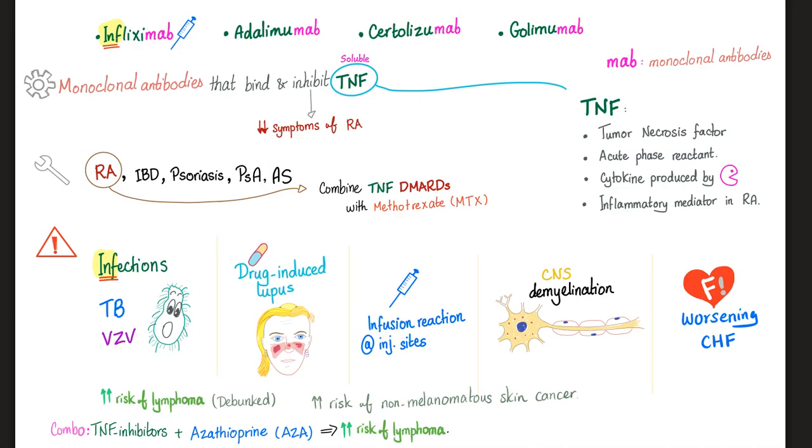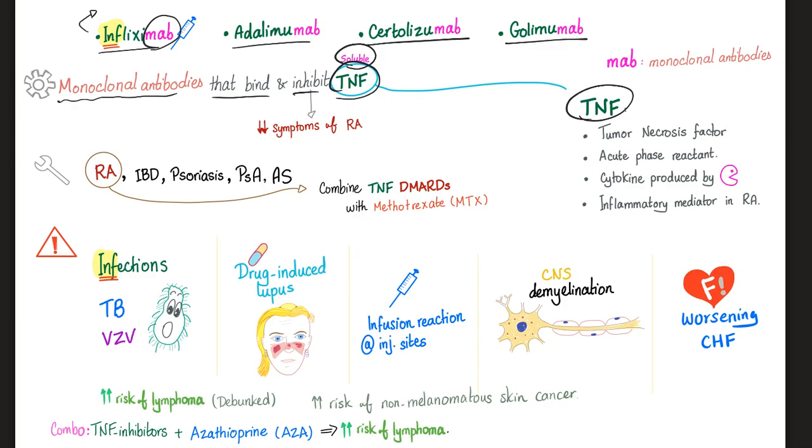Now let's discuss the TNF inhibitors. Infliximab, adalimumab, certolizumab, and golimumab are monoclonal antibodies — they end in "-mab" — that bind to and inhibit the soluble TNF. TNF, or tumor necrosis factor, is a cytokine floating in the plasma. When you inject infliximab, the drug binds to the TNF, inhibits it, and renders it useless.